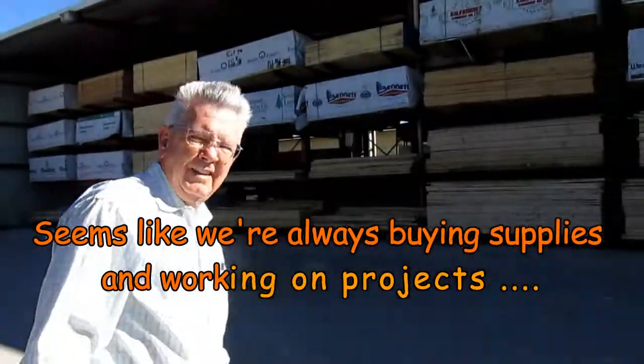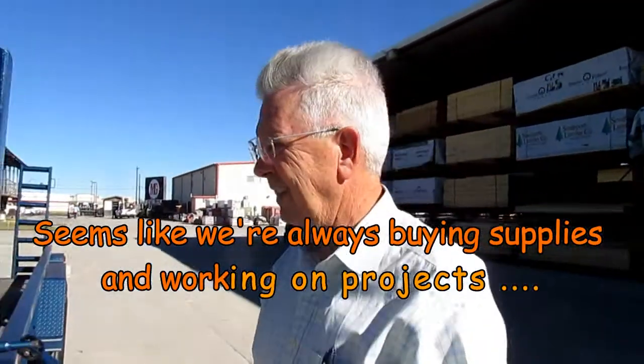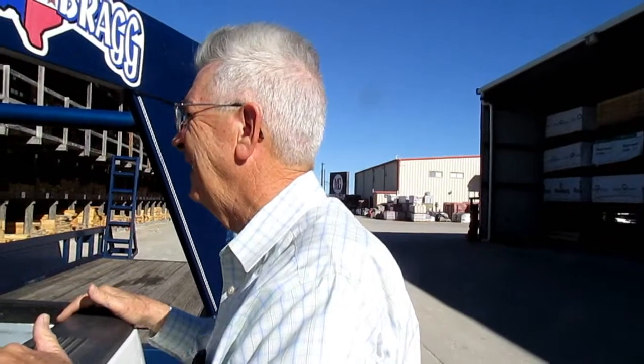What are we shopping for today? Interior trim — one by fours, one by sixes, one by twelves. For the windows and the door frames? Well, just the windows and the baseboards and the ceiling bowls and corner bowls, that kind of stuff.